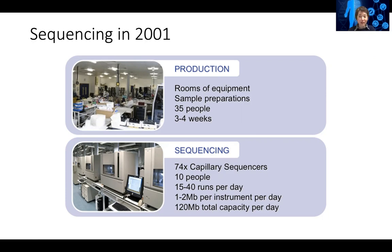Let's revisit high-throughput sequencing. In the beginning of 2001, right after the human genome sequencing was finished — or the draft genome was sequenced — if you look at a typical genome center, these are actually quite big genome centers.